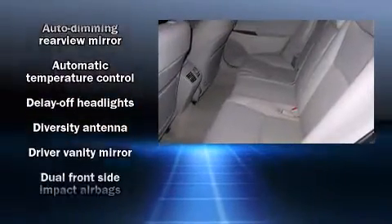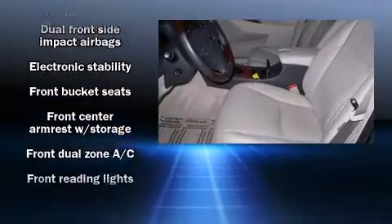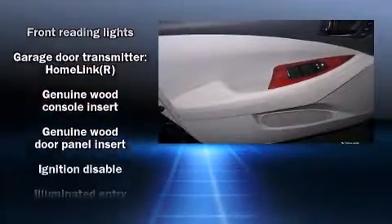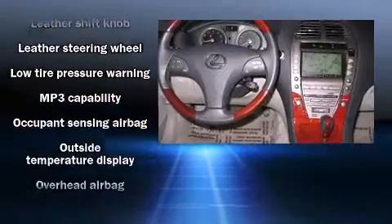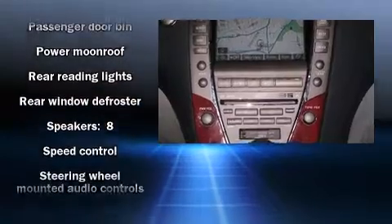Lexus ensures the safety and security of its passengers with dual front impact airbags, head curtain airbags, anti-whiplash front head restraints, a panic alarm, and four-wheel disc brakes with ABS. Electronic stability control supplements the mechanical systems to help you maintain precise command of the roadway.